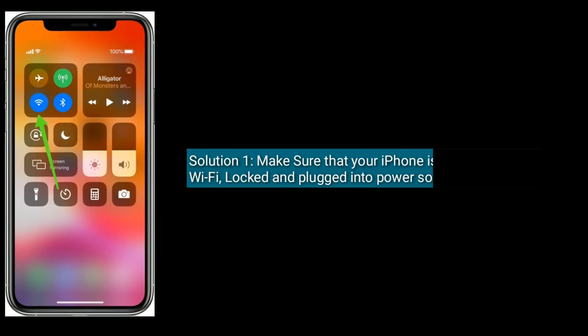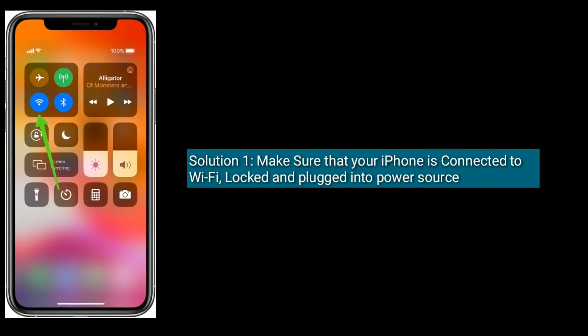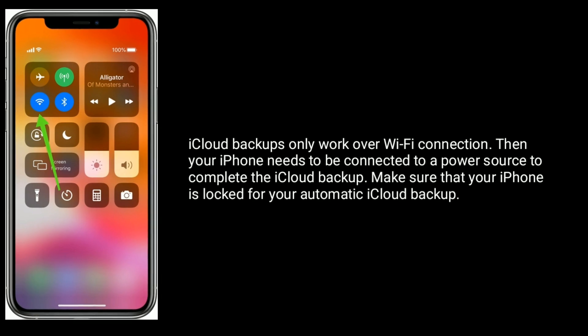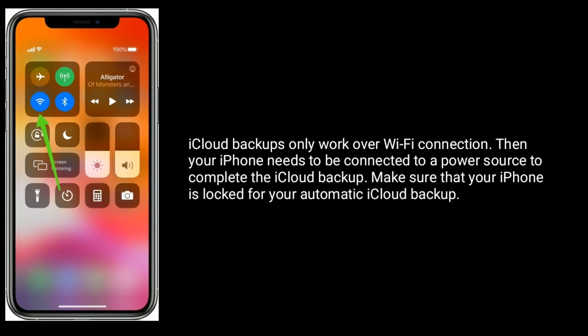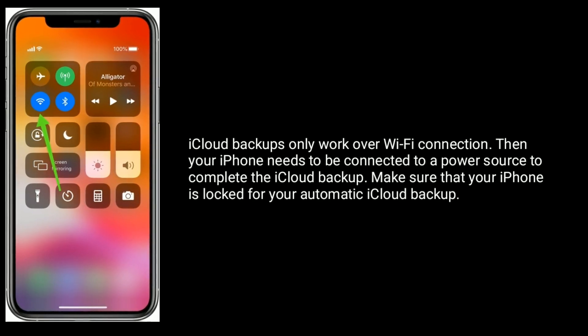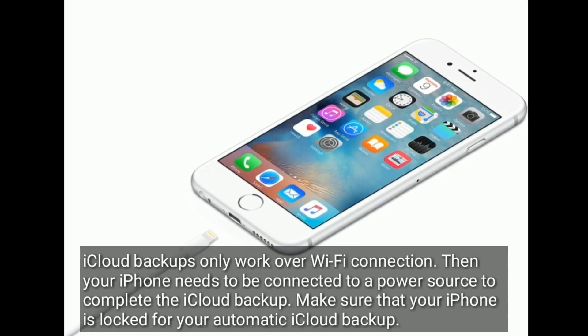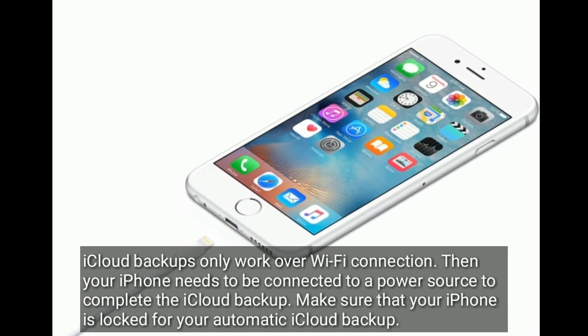Solution 1 is: Make sure that your iPhone is connected to Wi-Fi, locked, and plugged into a power source. iCloud backups only work over a Wi-Fi connection, and your iPhone needs to be connected to a power source to complete the iCloud backup. Make sure that your iPhone is locked for your automatic iCloud backup.